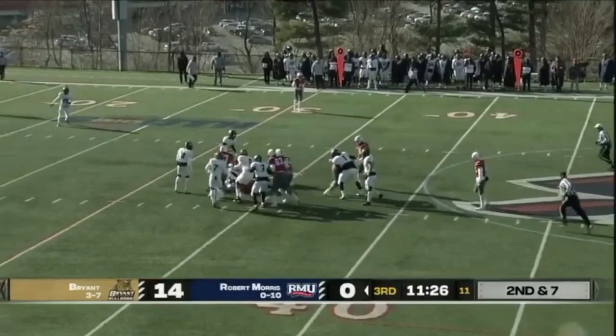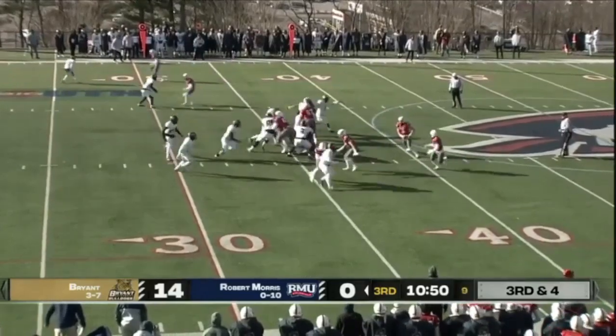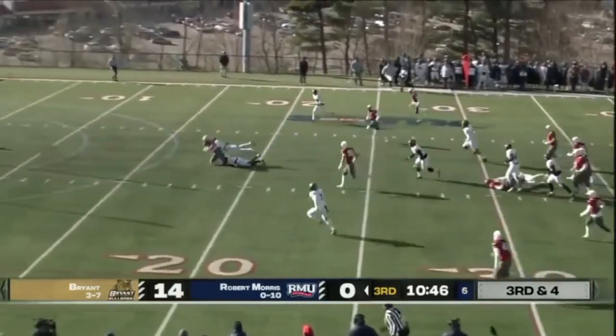Handoff to Purge inside of the 30. Cuccello on an option left — he's got a big hole, he's got the first down and much, much more. Finally brought down.